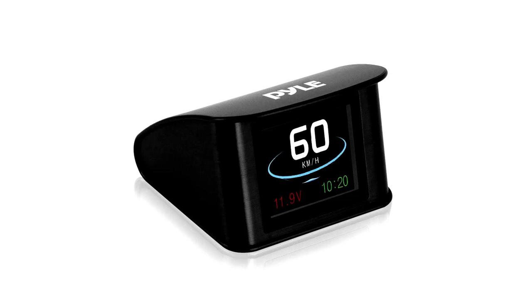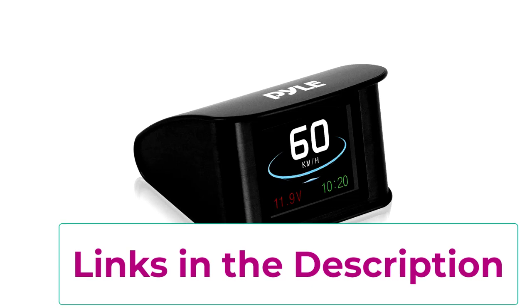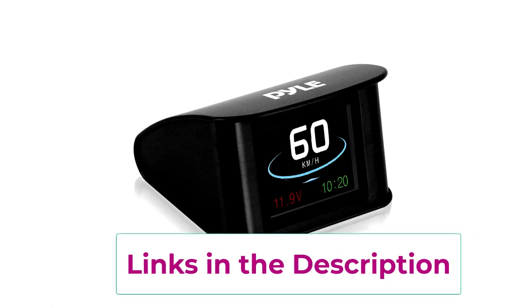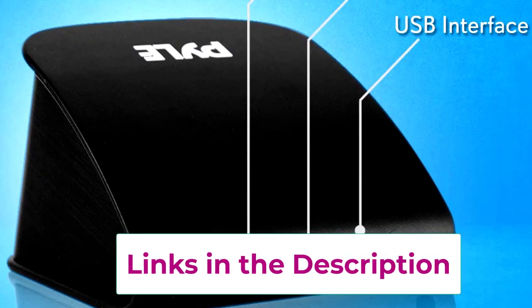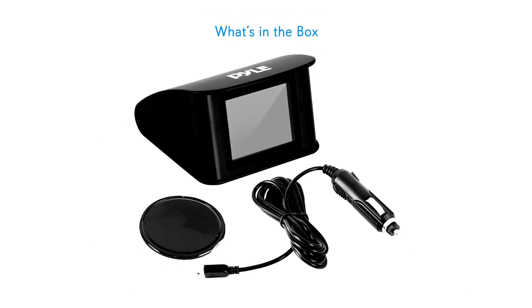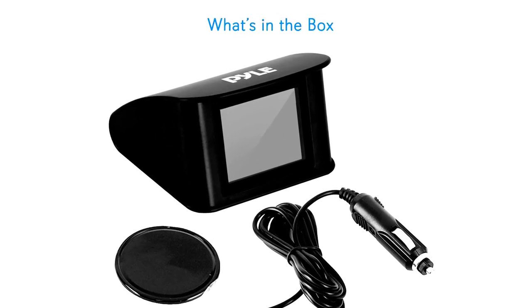Mounted right on your windshield, this compact HUD projects all the important stuff — speed, distance, time, and more — right into your line of sight. No more glancing down at your speedometer like a nervous teenager. And with built-in GPS navigation and a compass, it's perfect for keeping you on track, literally.